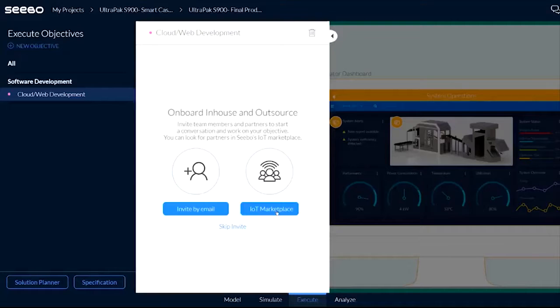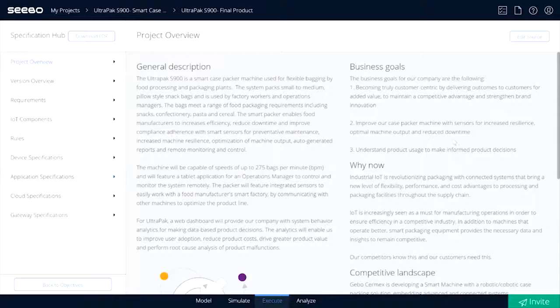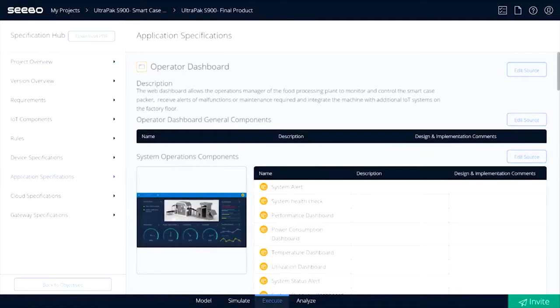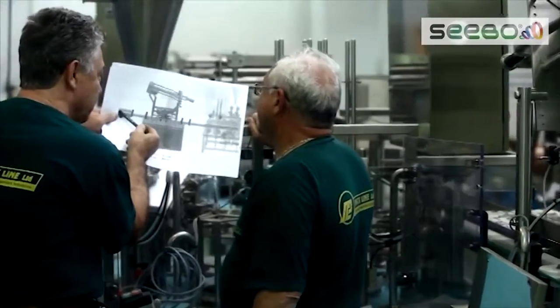Inside the platform, you can collaborate with in-house and external partners to assess technical and financial feasibility, execute development objectives, and deliver the product to market exactly to spec.